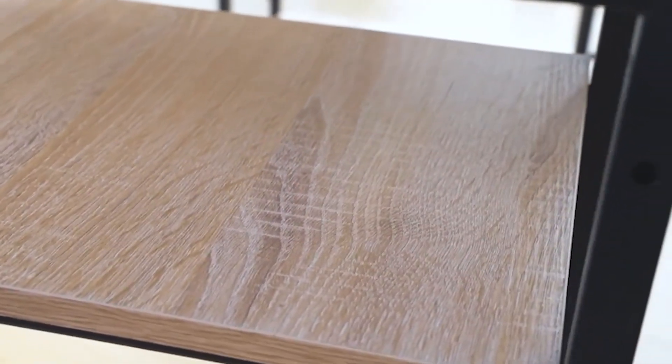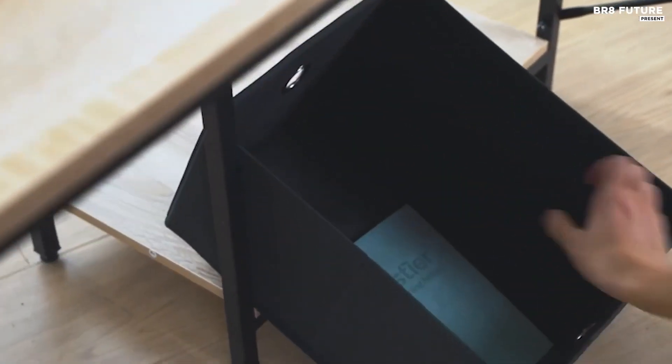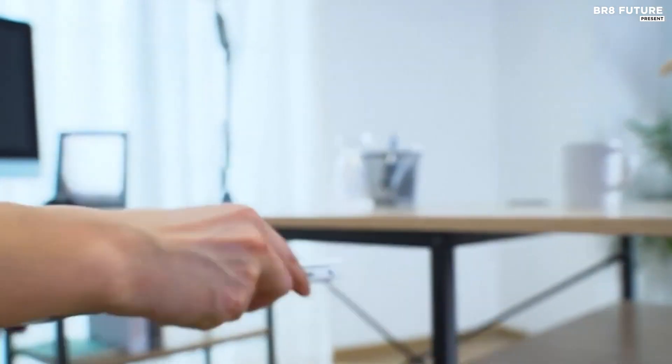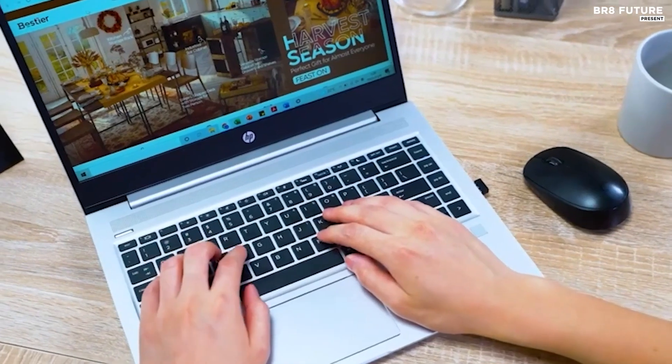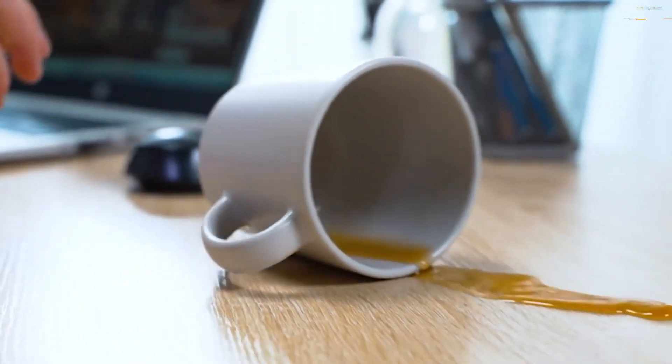Its L-shaped design optimizes space utilization, providing ample room for two monitors on one side while leaving space for a computer, printer, and assorted items on the other. With three cable holes, this desk facilitates organized cable management, enhancing workspace efficiency.